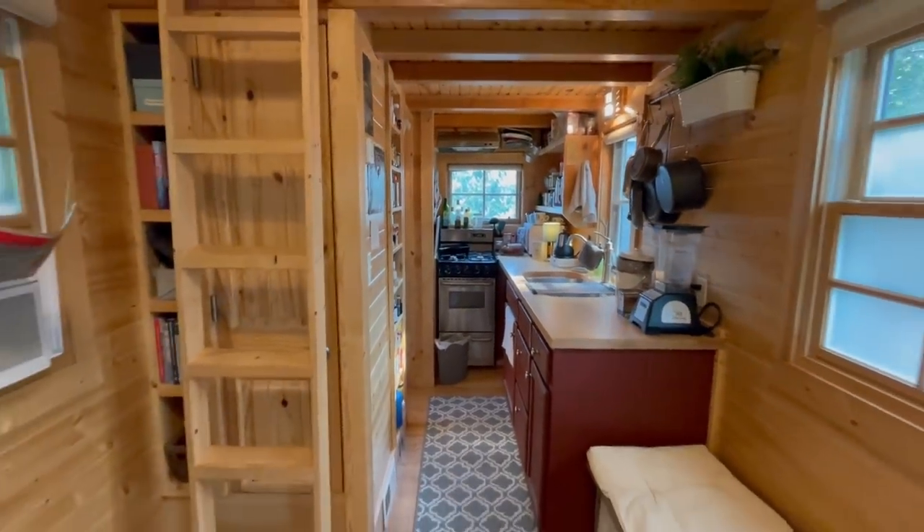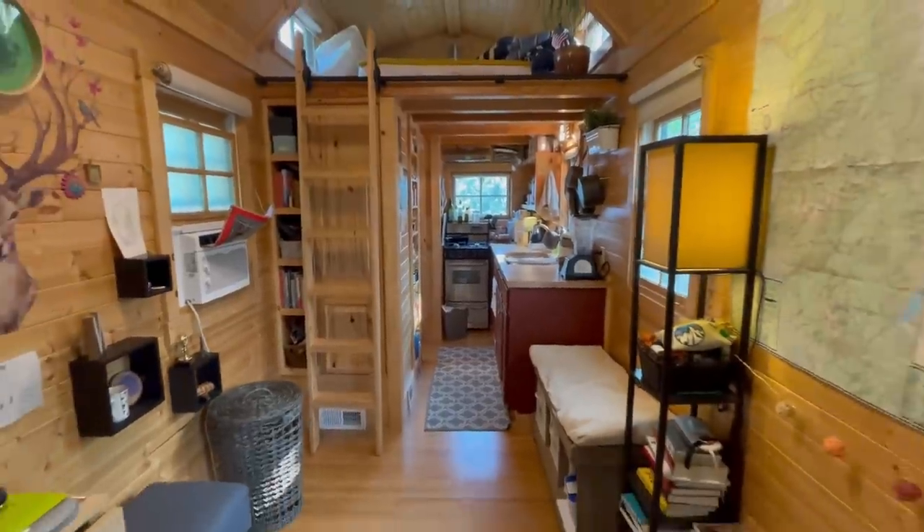She ended up offering me this place to live right in that first phone call and I was so excited. I ended up moving out about three weeks later — February 1st of 2019.